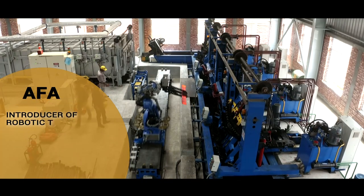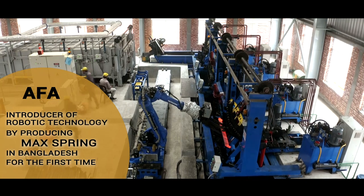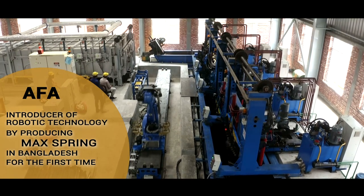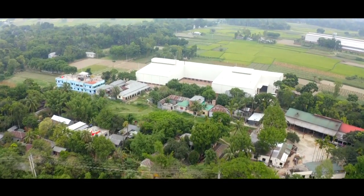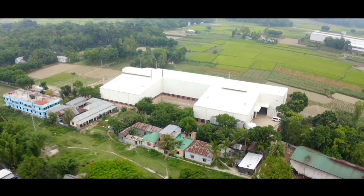AFA Steel Industries Limited — introducer of robotic technology by producing Max Spring in Bangladesh for the first time. Gulam Mohamed Alamgir, an engineer, a dreamer, who established AFA in 1983, the first local leaf spring manufacturing unit in the history of Bangladesh.